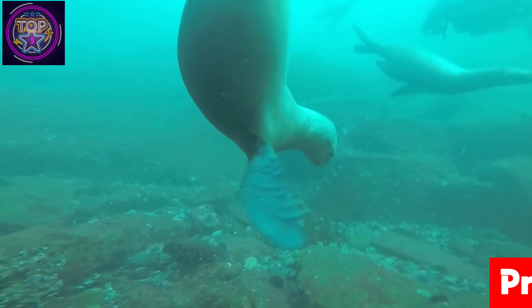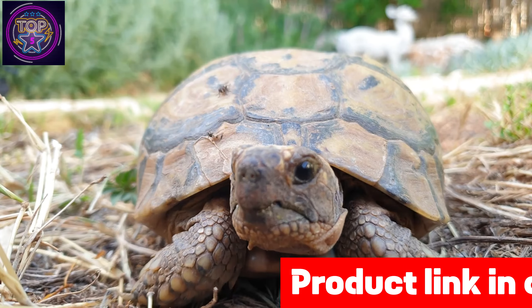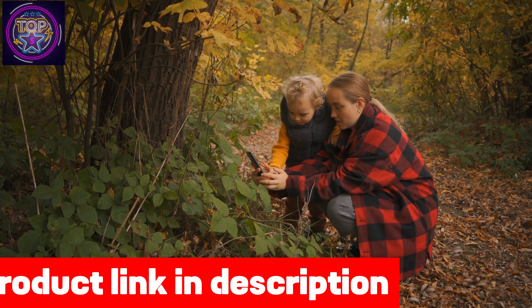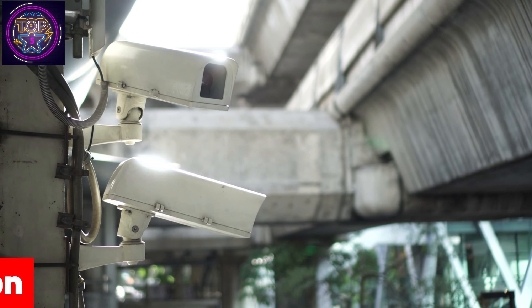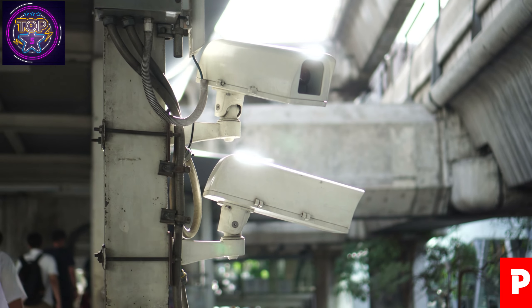Making it the perfect option for wildlife areas, farms, job sites, and more, it features 360-degree full coverage, effortlessly capturing crystal clear 2K resolution videos and images day and night via infrared LEDs. With a 355-degree pan, 100-degree tilt, and 4x digital zoom, it ensures comprehensive surveillance.